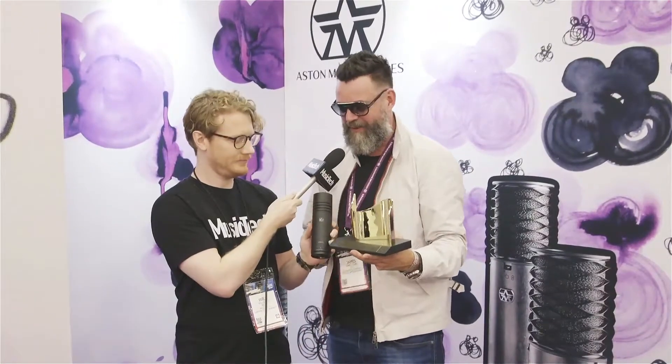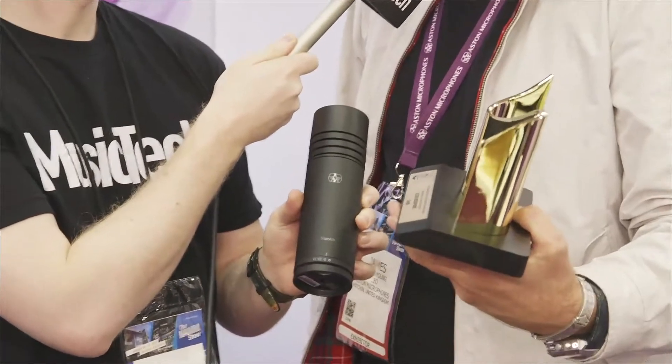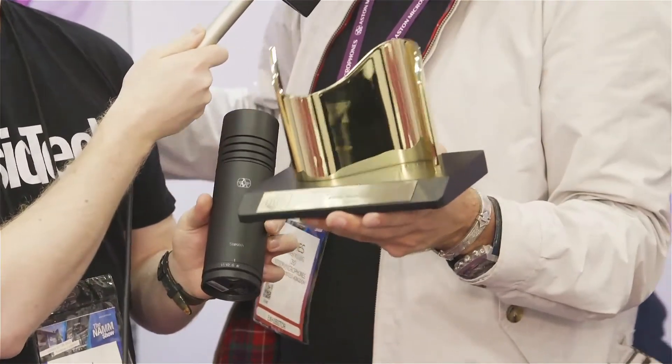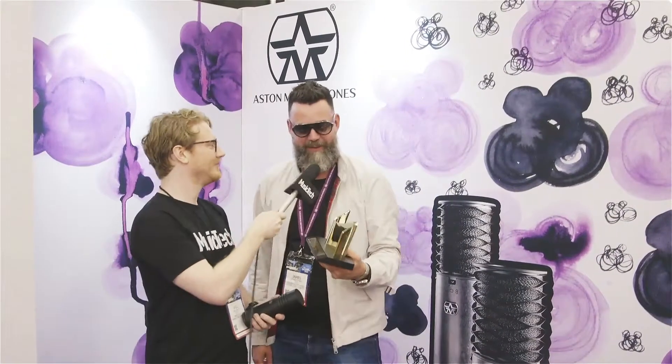And you won it for the Stealth? Yeah, for the Aston Stealth, which we released kind of springtime last year. We're four years old now. We've been nominated in our first and second year for Tech Awards, which had never been done by a microphone company before. And now in our fourth year, we've won one. It's amazing. This is like the Oscars for our industry — the highest accolade you can get for a product and our brand. And to do it after only four years is just unheard of.